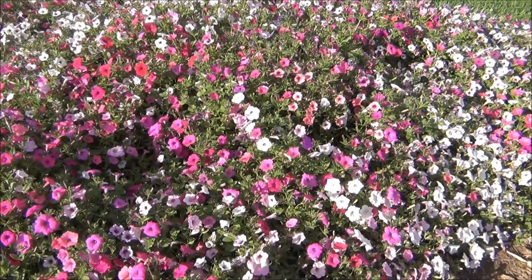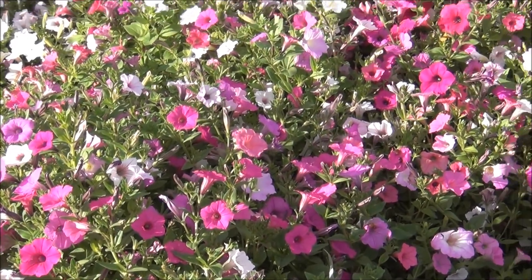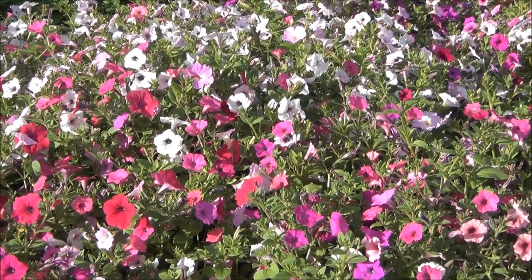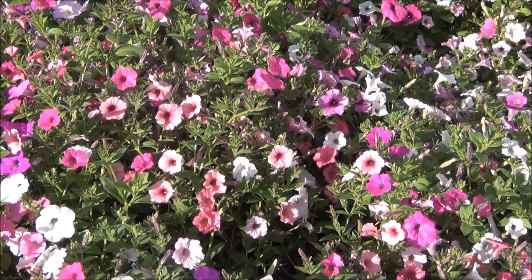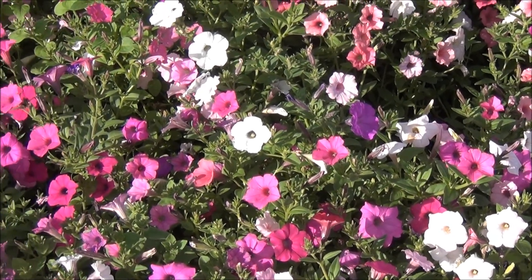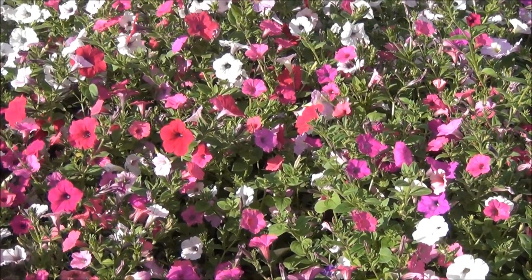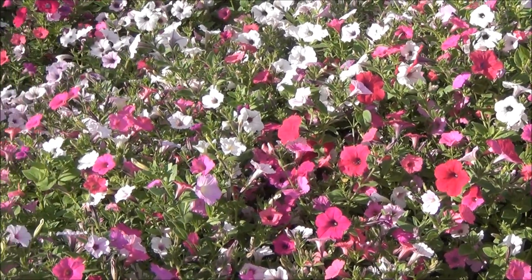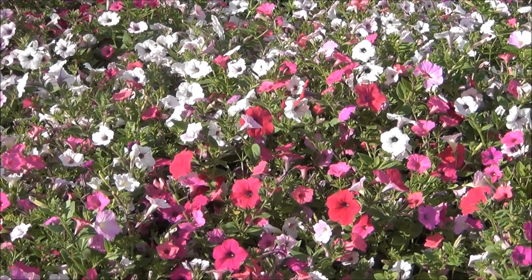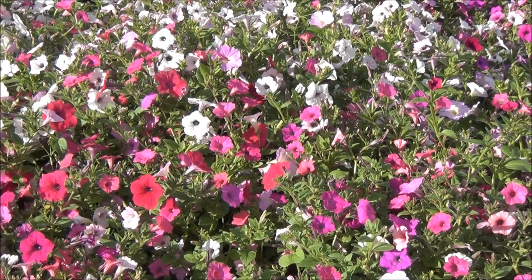Let me give you some close-ups. Look at all the different colors — and the ones that are just self-seeded here. Take care.